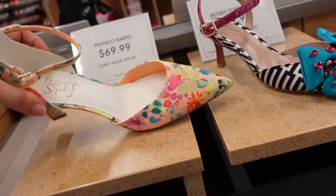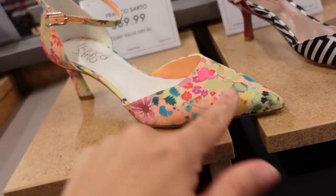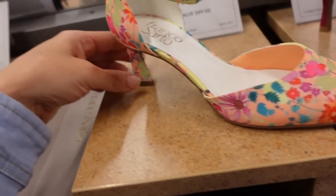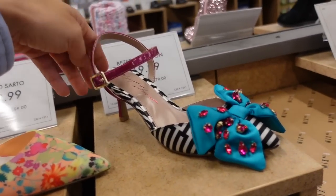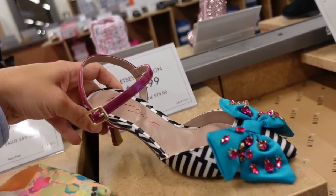A fun little pump from Franco Soto — this is a satin kind of material, pointed toe, chunkier heel with the buckle detail, $69.99. And we saw these from Betsy Johnson — they're $69.99.